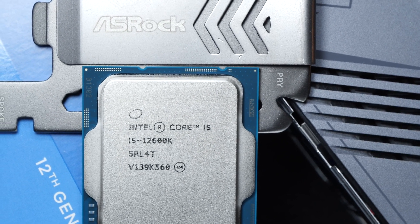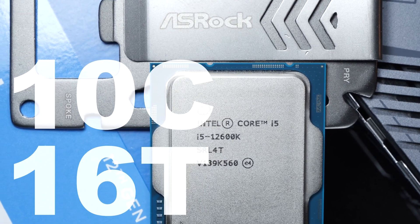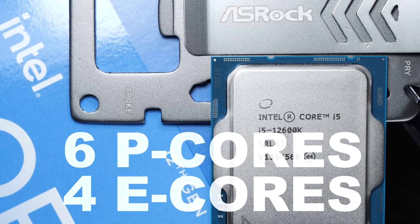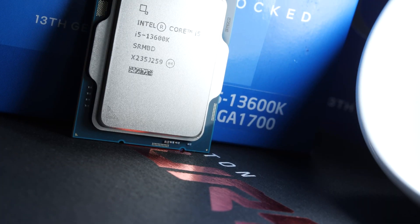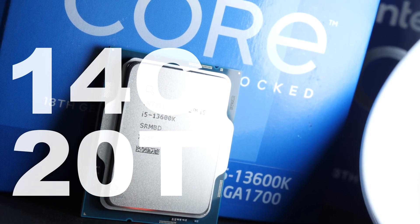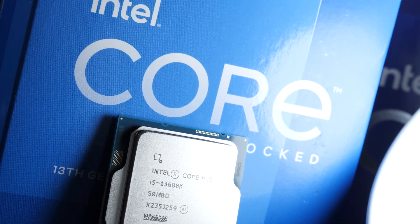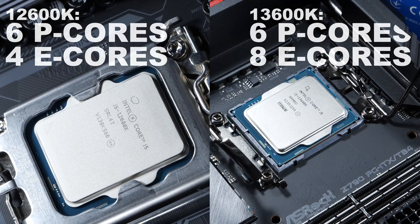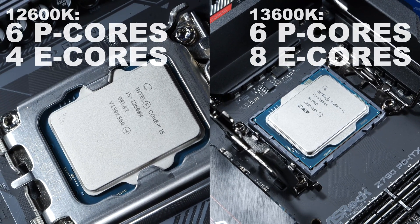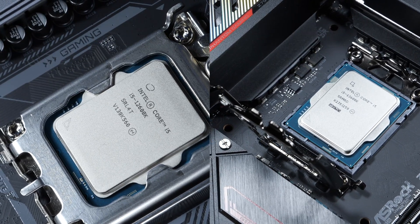Cores and threads. Those of you thinking the 12600K is already shining with its 10 cores and 16 threads in total — consisting of 6 P-cores and 4 E-cores — haven't been introduced to the 13600K yet. That thing packs 14 cores and a whopping 20 threads. It's worth noting that both the Alder Lake and Raptor Lake models offer the same number of P-cores, which is 6. Only the amount of the slower E-cores has been doubled on the 13600K.